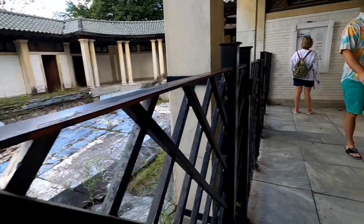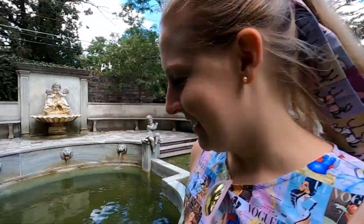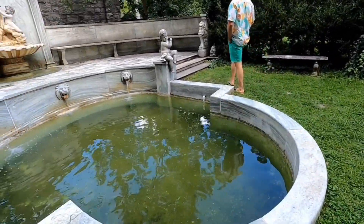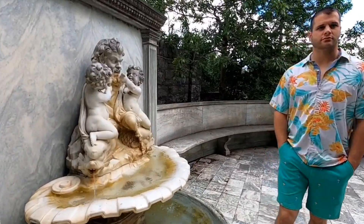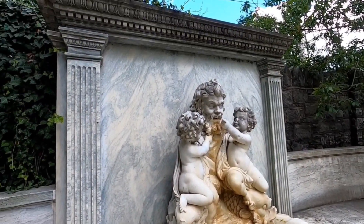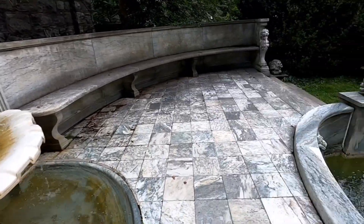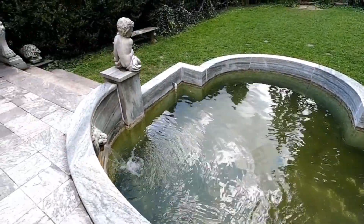This looks like something you'd find in downtown Charleston in someone's courtyard. We came to Italy — we're in the Italy pavilion now. It's not a pavilion, read your book. Look at all the marble — it's insane. Cherubs!